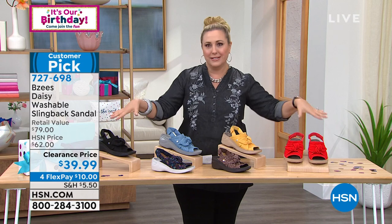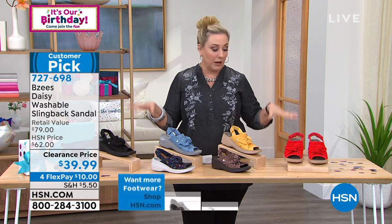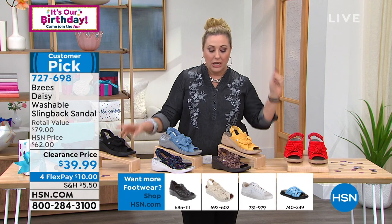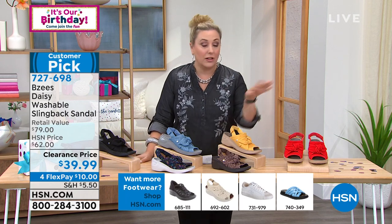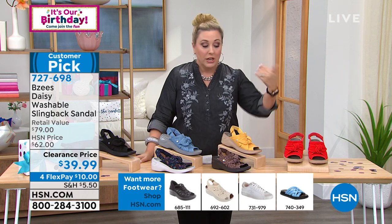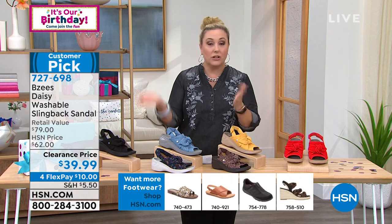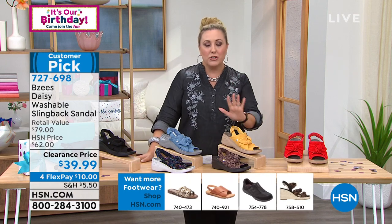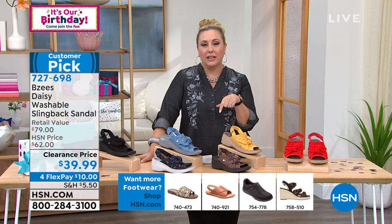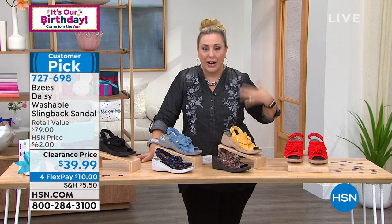Even if you're buying something at an amazing clearance price like these machine-washable — one of our most popular styles of the entire year — you're able to get them home, try them on. You get a brand new fresh pair that no one has ever worn before. If you don't love them, you can return them. Put them in the same box with the provided sticker, and we'll take it back, no problem.